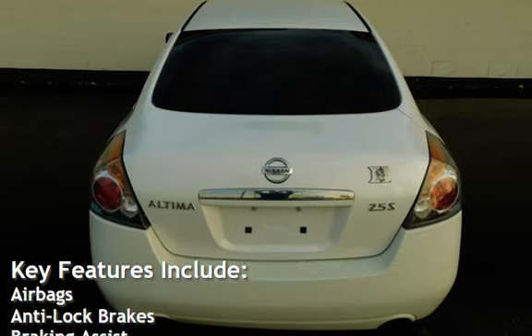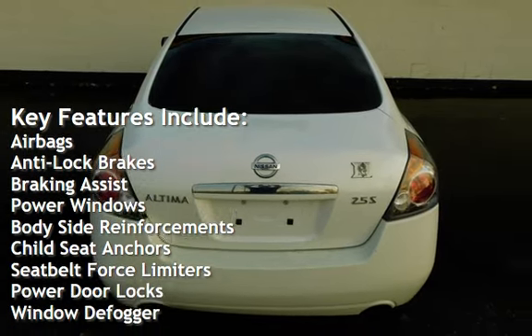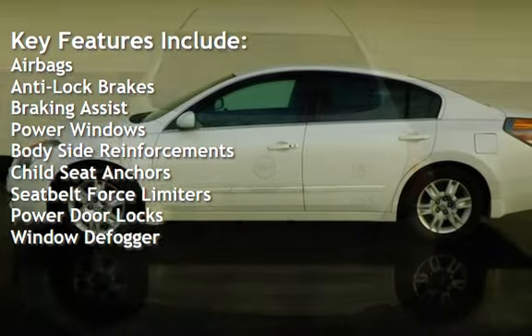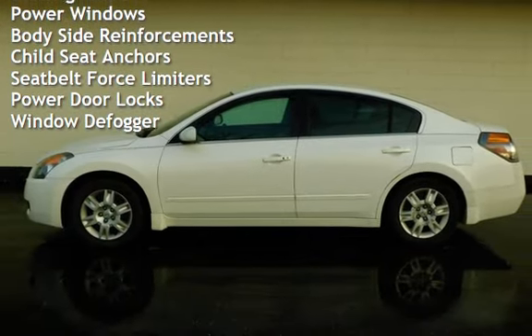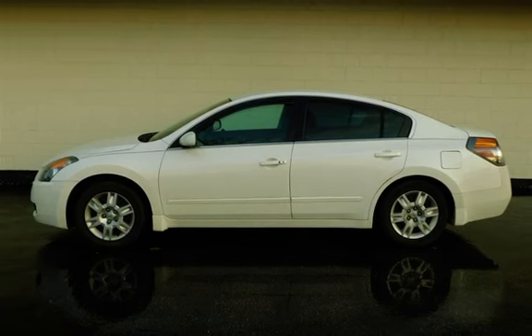Key features include airbags, anti-lock brakes, braking assist, power windows, body-side reinforcements, child seat anchors, seat belt force limiters, power door locks, and window defogger.